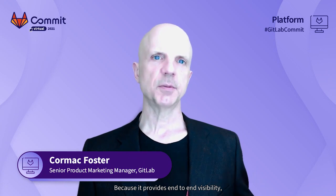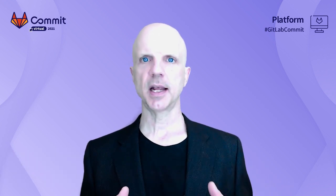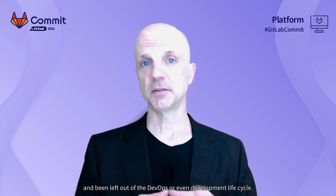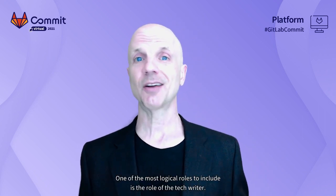Because it provides end-to-end visibility, a DevOps platform offers us the opportunity to enlarge the DevOps tent and start to include roles that have traditionally existed in their own silos and been left out of the DevOps or even development lifecycle. One of the most logical roles to include is the role of the tech writer.